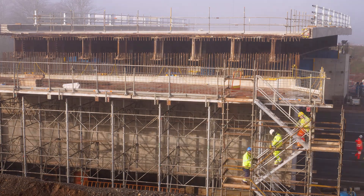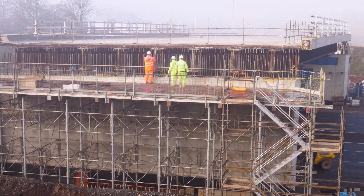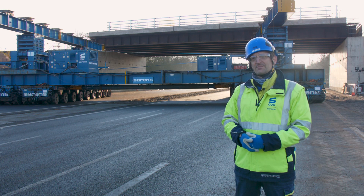Everything has to happen to plan so that on the Friday night before the possession we are ready to roll out across onto the carriageway. It's all the planning of that — bad weather, trucks not being delivered, small problems you get on site during the planning phase.